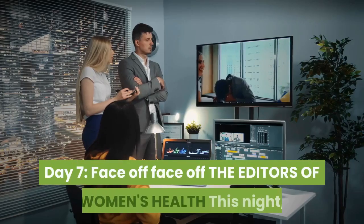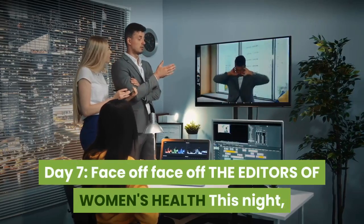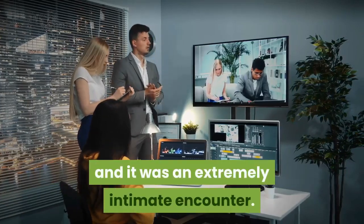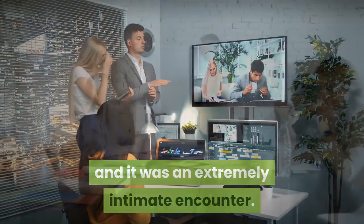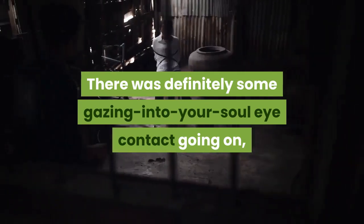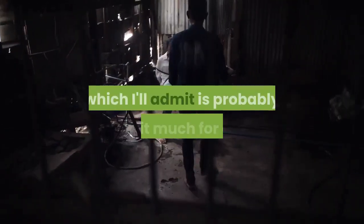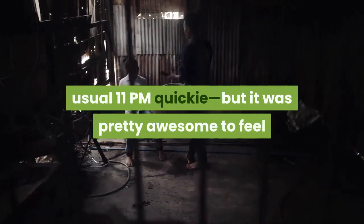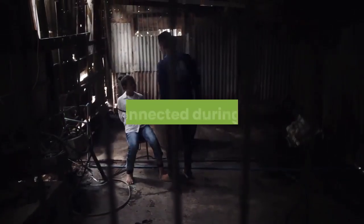Day 7: Face Off. This night, we sat facing each other during sex and it was an extremely intimate encounter. Jack sat cross-legged while I got on top of him. There was definitely some gazing-into-your-soul eye contact going on, which I'll admit is probably a bit much for our usual 11pm quickie, but it was pretty awesome to feel so connected during sex.